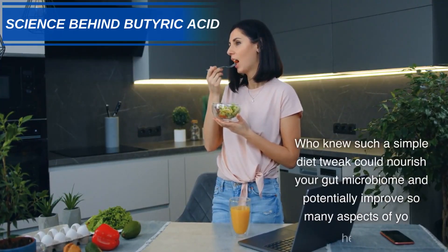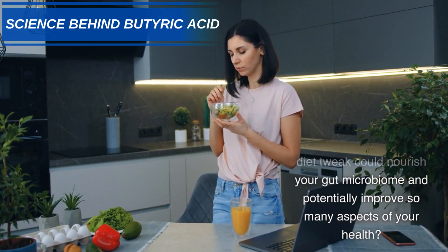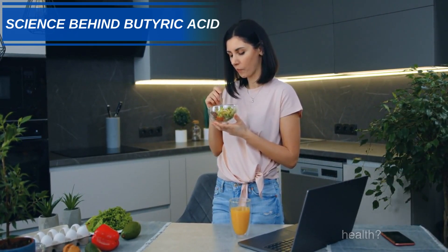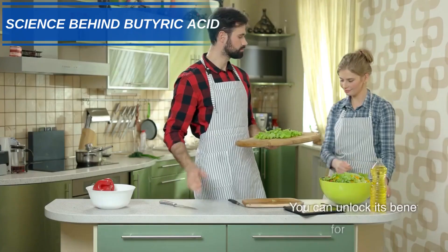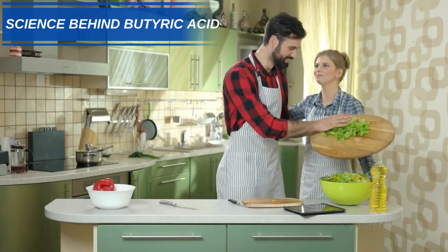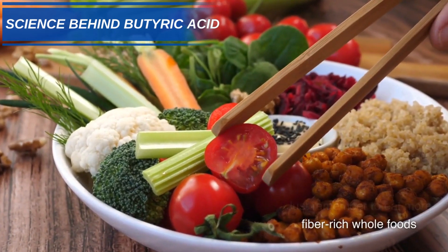Who knew such a simple diet tweak could nourish your gut microbiome and potentially improve so many aspects of your health? Now that you understand the power of butyric acid, you can unlock its benefits for yourself. Just remember to eat more fiber-rich whole foods.